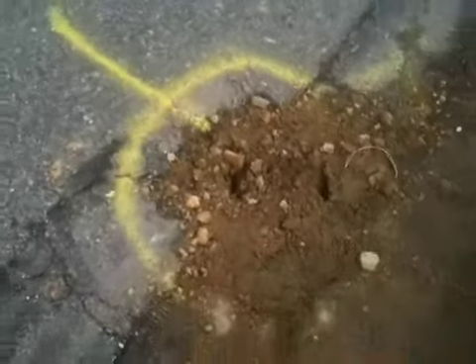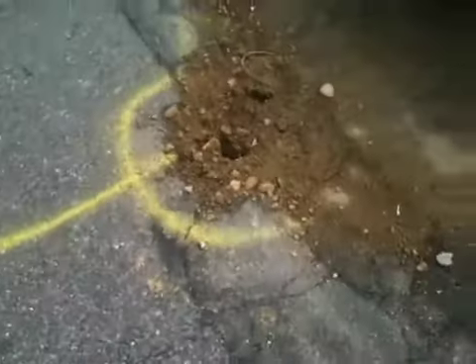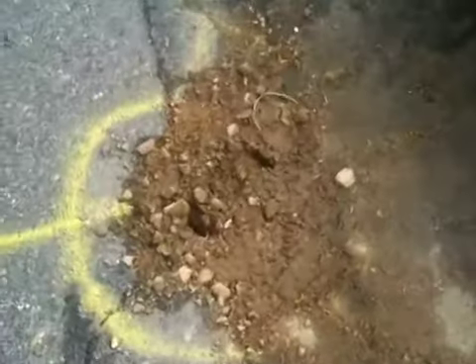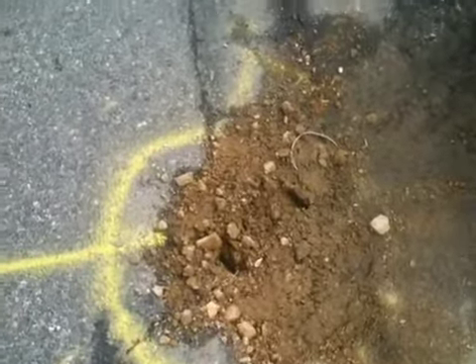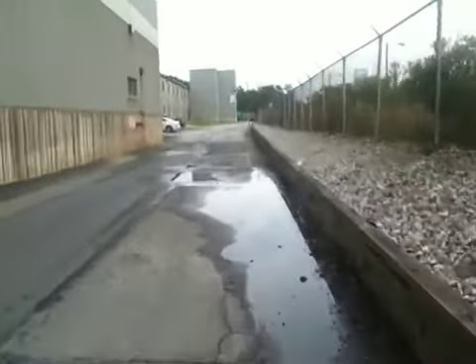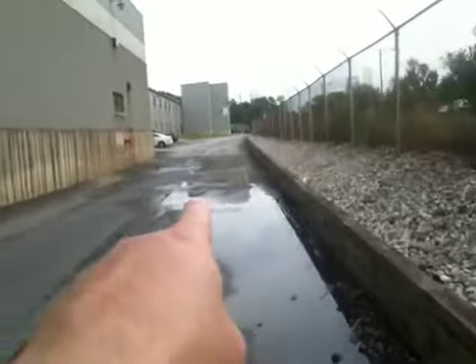It's a six or eight inch pipe that comes out into a concrete box located here, excavated down, and the top of the slab is about a foot down. It connects to probably about a 24-inch pipe over into this next inlet, right there.